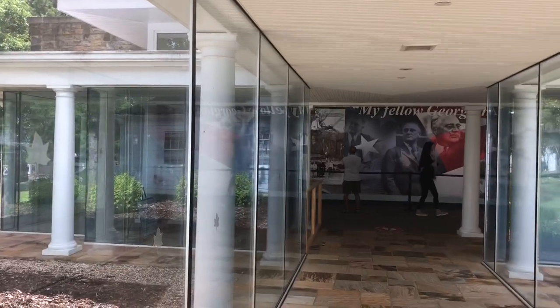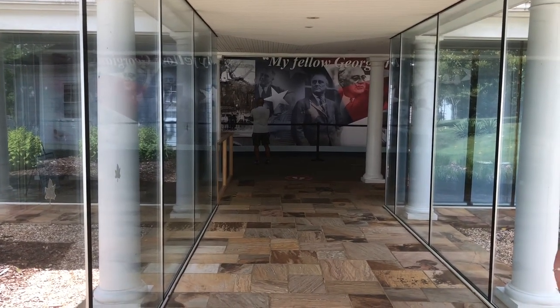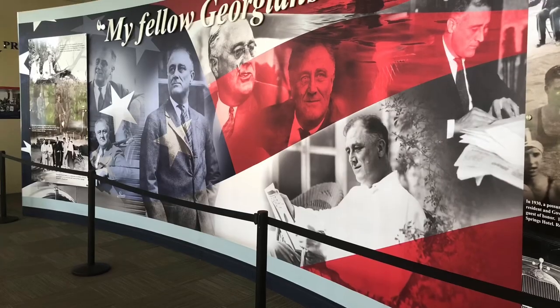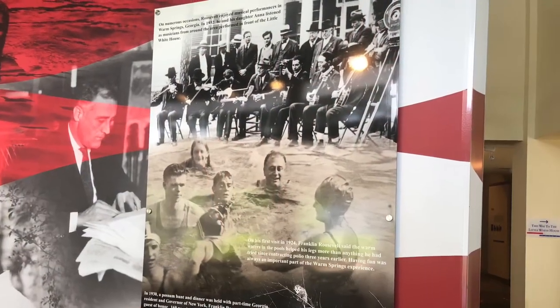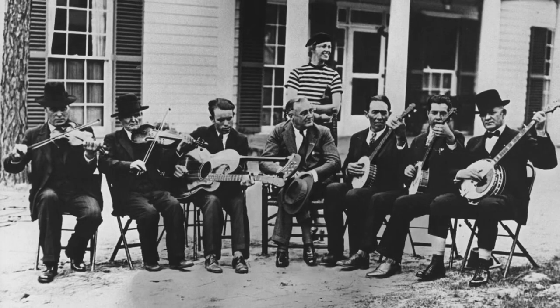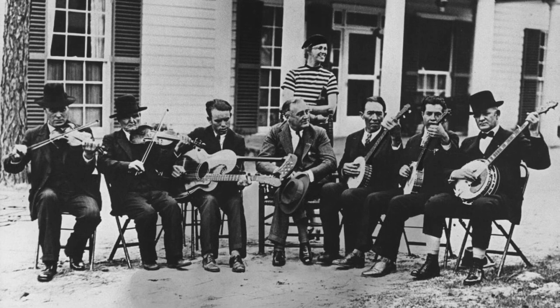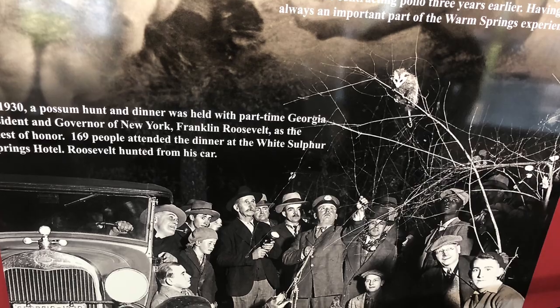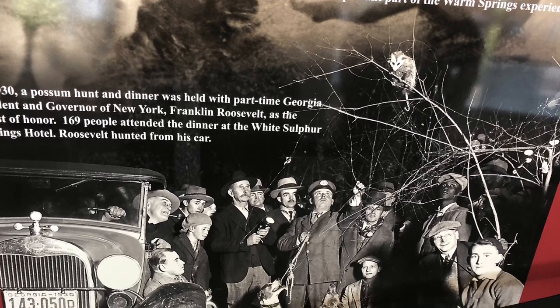There's a video they're going to show — it's about 20 minutes long and they're getting ready to set that up, so we thought we would look around the front part of the museum. I had remembered something about Warm Springs, especially because they did a movie about it where Bill Murray played FDR. But I had no idea how close he was with this area, how much he loved its people and really considered this home towards the end of his life.